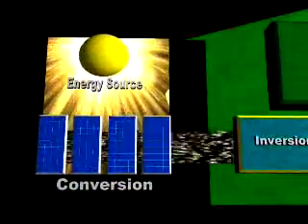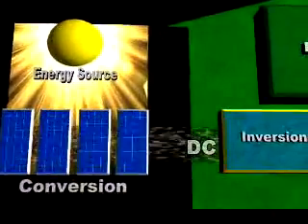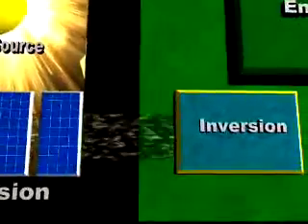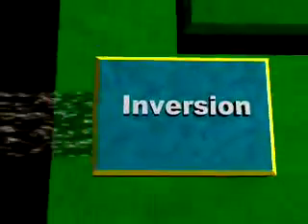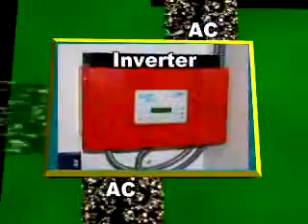The electricity that is created by the solar panels is DC, or direct current electricity. DC electricity must be gathered together and changed or inverted into AC, or alternating current, which is the type of electricity found throughout a home. This is done with a piece of equipment called an inverter. The inverter is a very important part of the system.